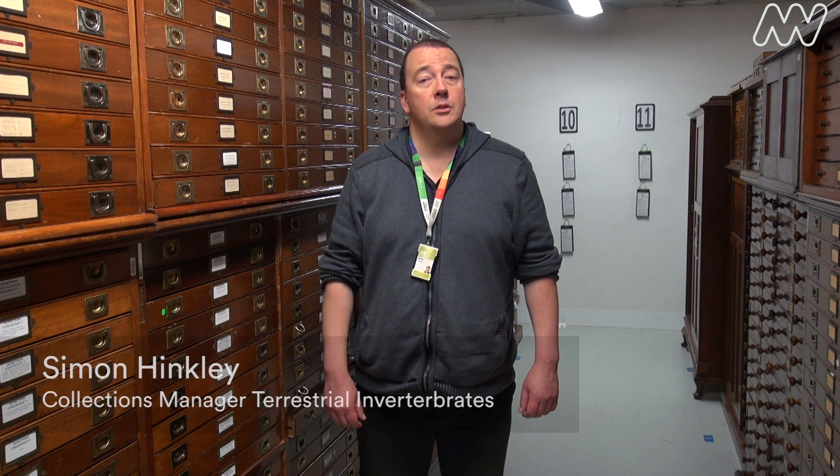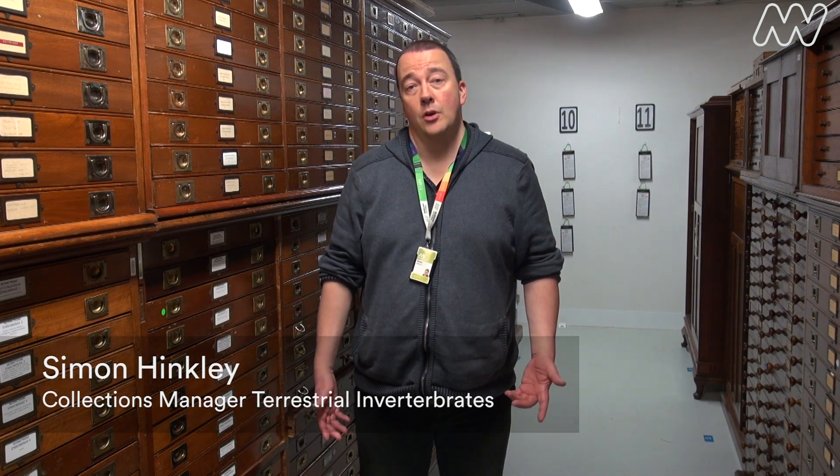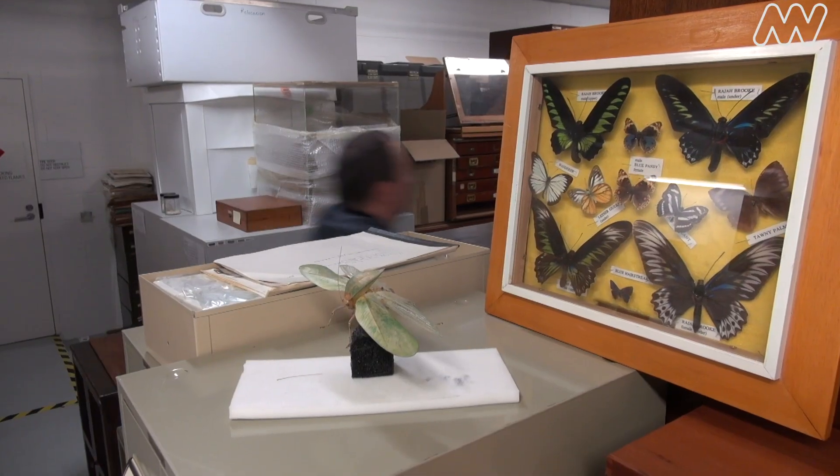Hi, my name's Simon Hinckley. I'm a collection manager here at Melbourne Museum in terrestrial invertebrates. Invertebrates is anything without a backbone, so that's your spiders, your scorpions, and all the amazing insects that we have in the world.